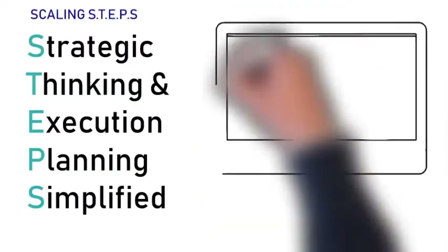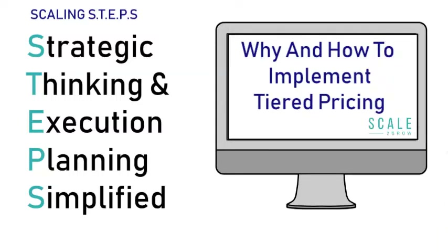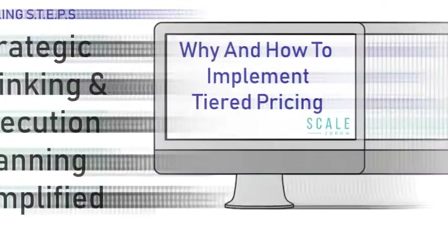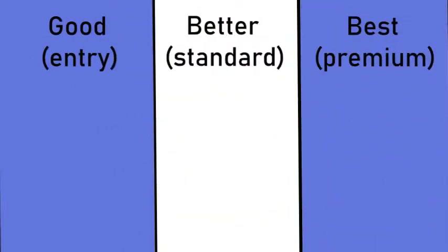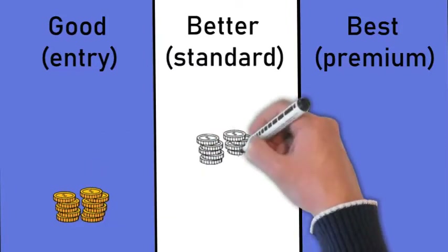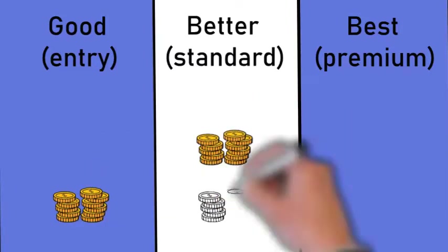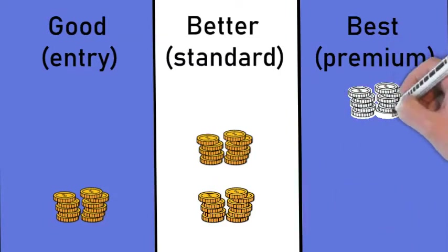Why a tiered pricing approach can increase profitability, and how to approach implementing it. If you currently only have one product price, then you, like many companies, should consider implementing a tiered pricing structure. This is often referred to as the good, better, and best pricing model, where good is an entry-level option, better is your standard pricing which you will already have, and best is a premium offer. So why are tiers important, and how can you use them to maximize your profitability?